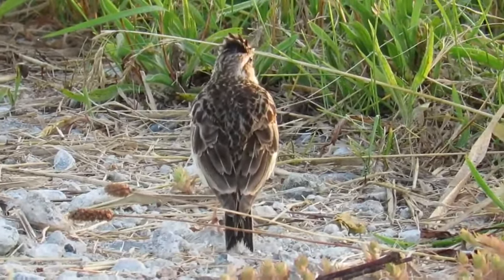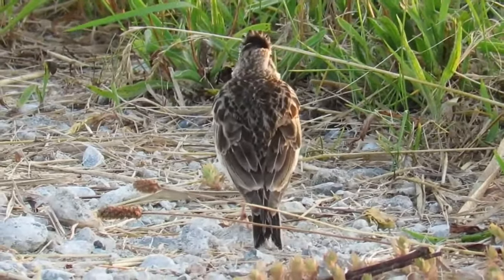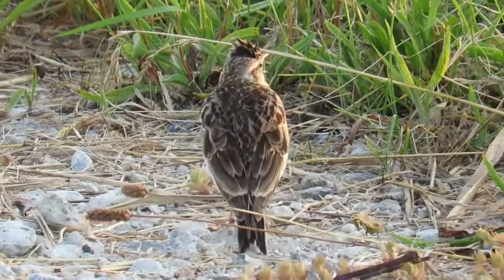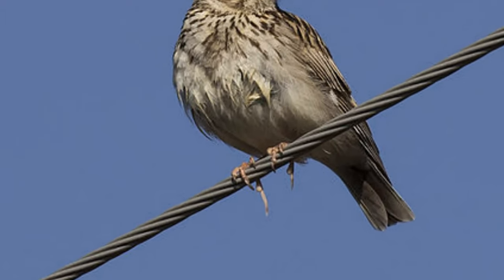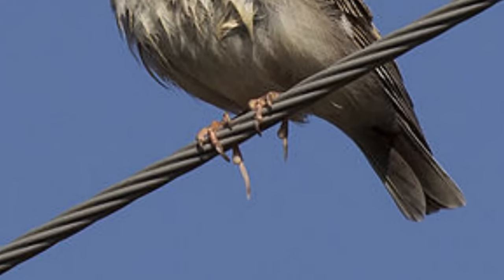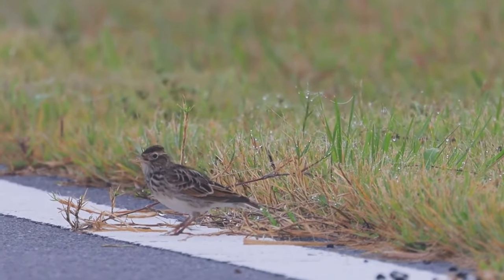They have streaked brown and cream feathers over most of their bodies with lighter undersides. On top of their heads they have a crest of feathers, and they have a noticeably long claw on their back toe. It's thought that this might help them to stay balanced whilst they're standing on the ground.